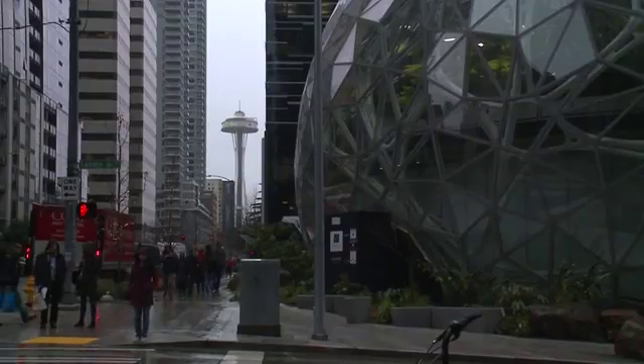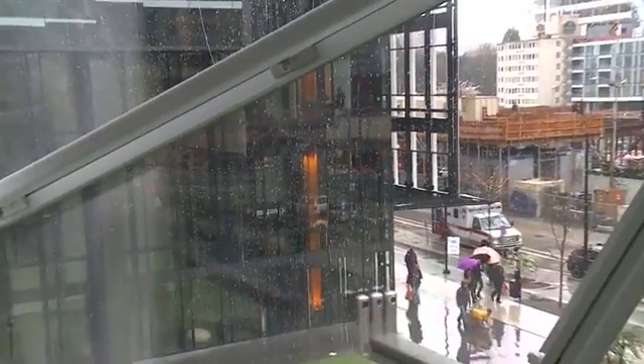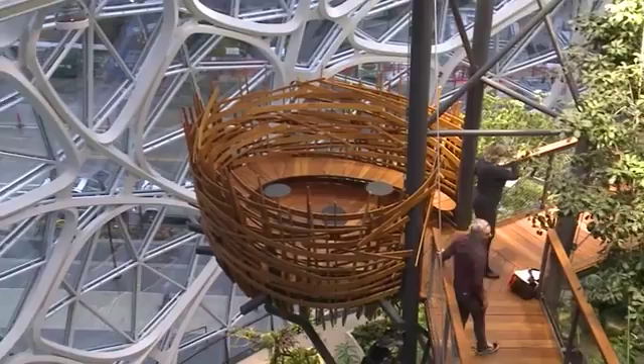The spheres are equally impressive on the outside. Built with 620 tons of steel, 12 million pounds of concrete, and more than 2,600 panes of glass. Tested time and again for things like earthquakes and wind. Believe it or not, on a very microscopic level, the building is moving right now.